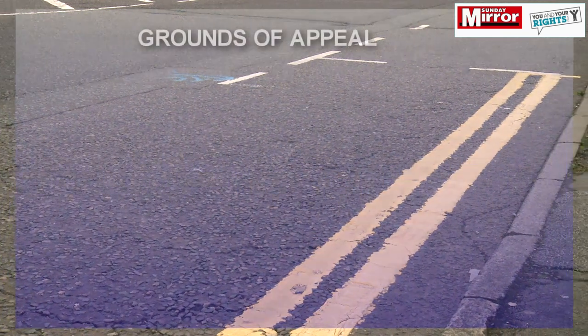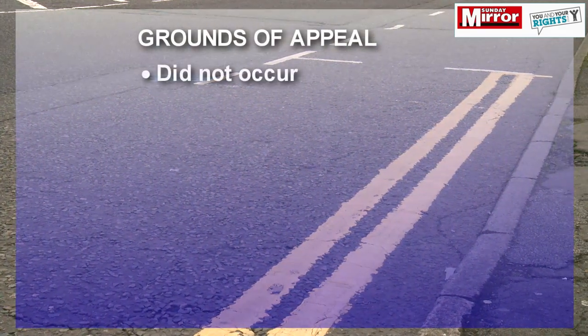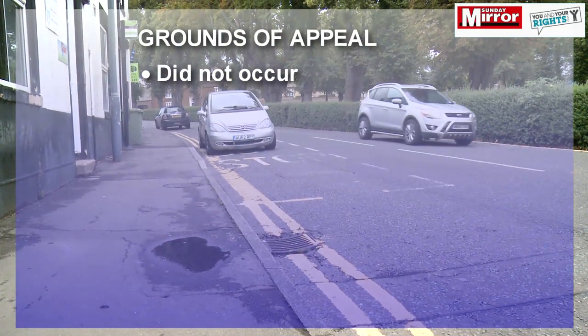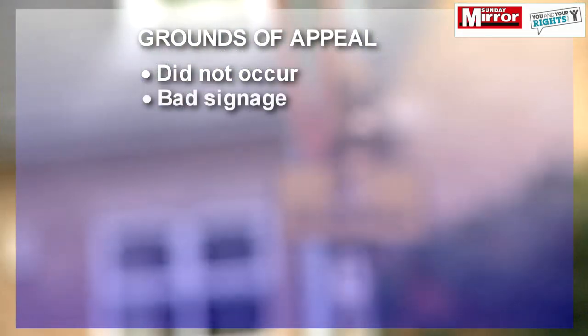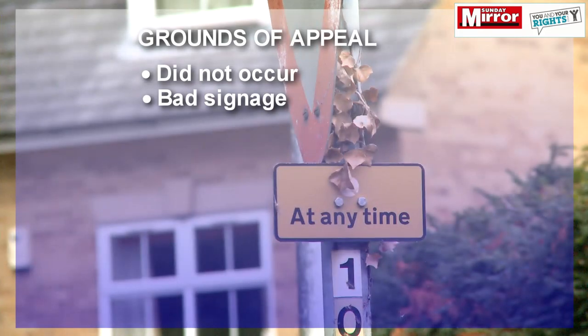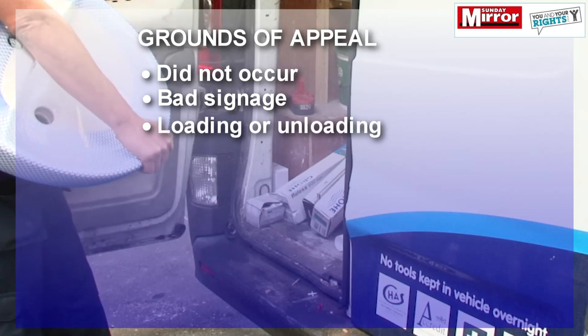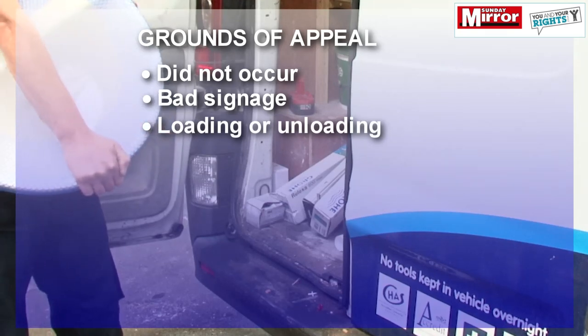The first thing you need to do is establish whether you've got grounds of appeal. Here's what they are. The contravention did not occur — for example, the ticket says you were parked on double yellow lines when in fact you weren't, or you simply did not know that you had to pay for a ticket, or the signs were too small or non-existent.